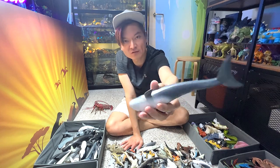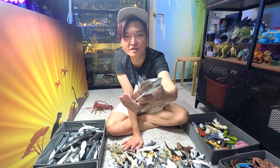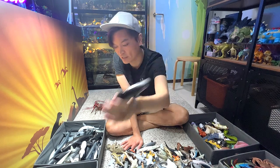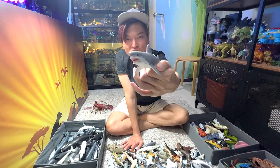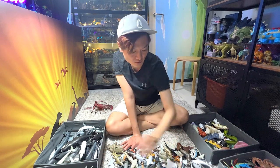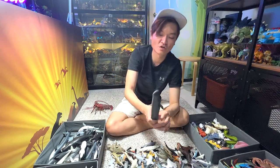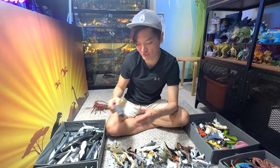A blue whale. And this is a tiger shark — you can see the stripes on the body; it actually resembles the stripes of a tiger. Another great white shark — this figure looks really beautiful. A sperm whale — you can easily recognize this by the shape of the head, which is very squarish looking.